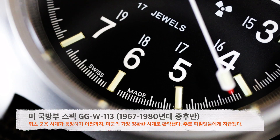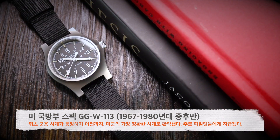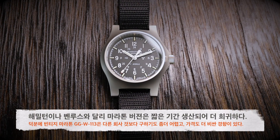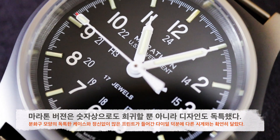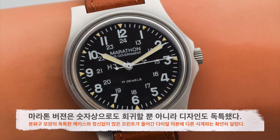GG-W-113은 1967년부터 1980년대 중후반까지 활용됐던 미국 국방부의 시계 스펙입니다. 쿼츠 군용 시계가 등장하기 직전까지 미국 군이 사용하던 가장 정확한 시계로서 파일럿들에게 항공 시계로 지급되었습니다. 해밀턴과 벤루스, 마라톤, 그리고 글라이신이 알투스라는 이름으로 이 시계를 만들었습니다. 해밀턴이나 벤루스와 달리 마라톤은 오로지 1984년부터 86년까지만 이 스펙의 시계를 만들었기 때문에 좀 더 희귀하게 여겨지고 가격도 비싼 편입니다.